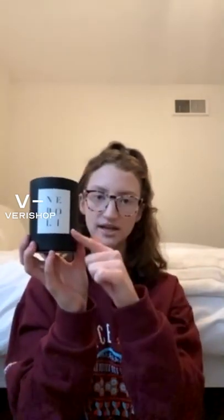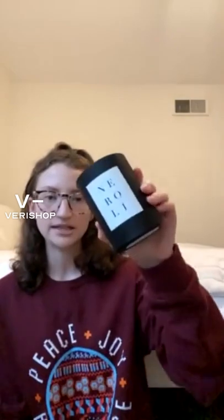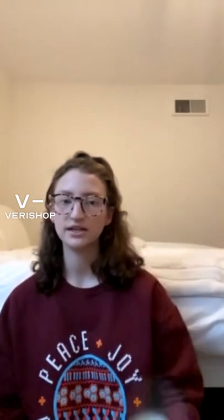Another Brooklyn Candle Studio candle that is in stock is the Neroli Noir candle. I love the packaging — a matte black jar with labeling. It smells really, really good. Neroli is like an orange blossom scent — a fruity, herby scent. I've only burned it once. Originally $35, you can get it for $29.75. Definitely check out Brooklyn Candle Studio — they make such great candles with super aesthetic packaging and amazing scents.